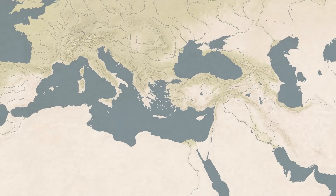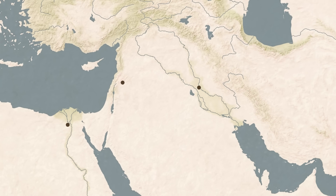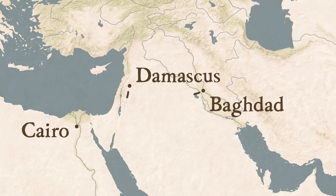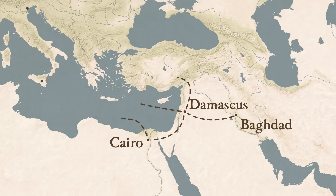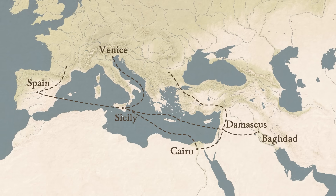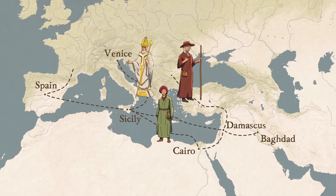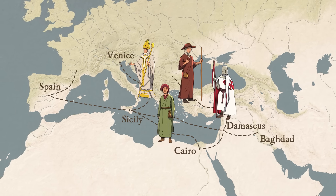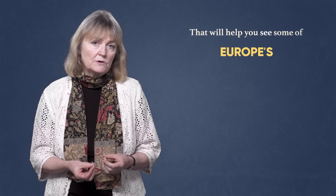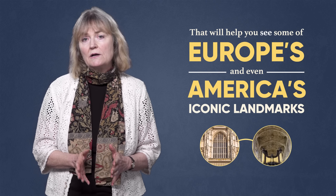Let's take a quick architectural journey to see how cultures and religions interact and interweave in ways that challenge assumptions we may make about our national history and heritage. We can trace ideas and styles as they passed from vibrant Middle Eastern centers like Damascus, Baghdad and Cairo, to enter Europe via gateways like Muslim Spain, Sicily and Venice, through the movement of pilgrims, bishops, merchants and medieval crusaders — a rich tale of cultural exchange that will help you see some of Europe's and even America's iconic landmarks with new eyes.